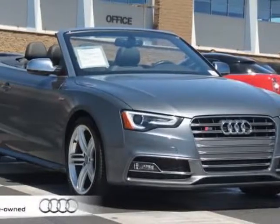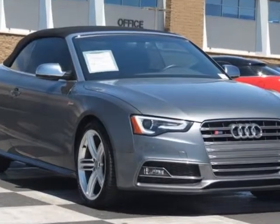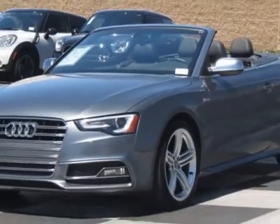Take a look at the certified pre-owned 2013 Audi S5. Carfax has certified this S5 as having one owner. This S5 has just under 9,500 miles. For your protection, this vehicle has a factory warranty.